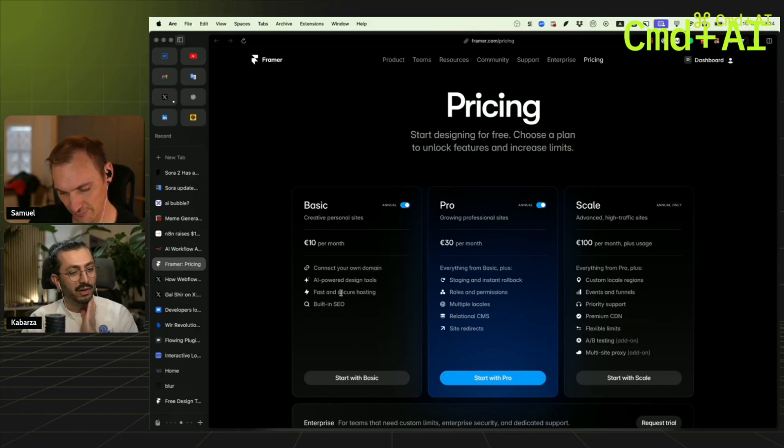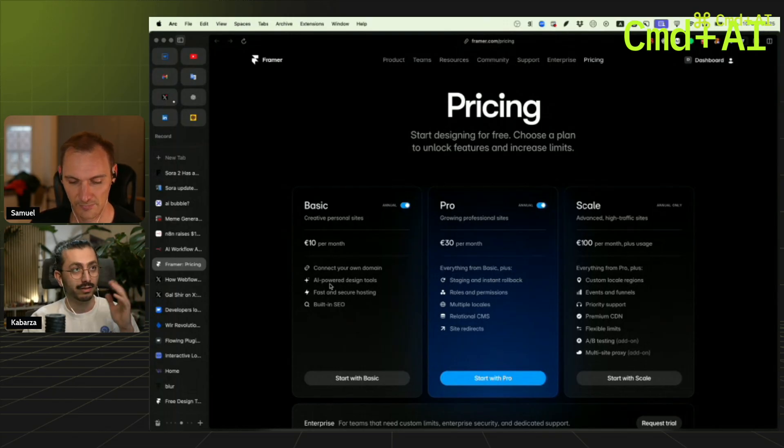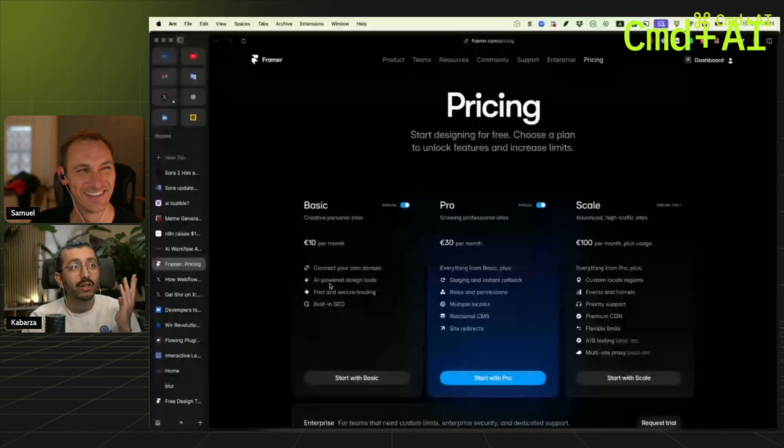They have a basic plan that costs 10 euros per month. That is not useful — you cannot use this for pretty much any website except a simple portfolio. It gives you one CMS collection, which is better than nothing, but it's not really useful.